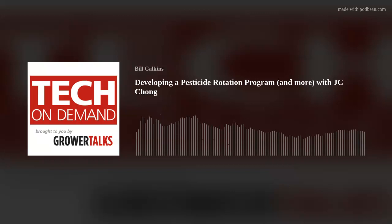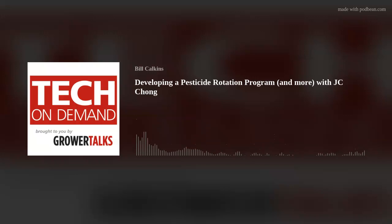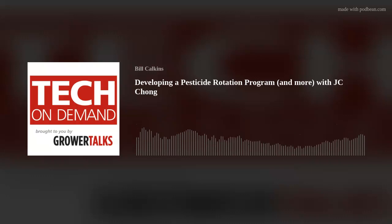I'm your host, Bill Calkins, and this time we've got a lot to cover with my guest. That means you'll need to listen all the way to the end, because he shares critical info throughout the entire show. Today I'm super pumped to be joined by JC Chong from Cepro. JC is a trusted expert when it comes to greenhouse and nursery pests. You might recognize his name — he's written for Grower Talks plenty and is the editor of our Pest Talks newsletter. He's also presented at industry events and may have even been your college professor.